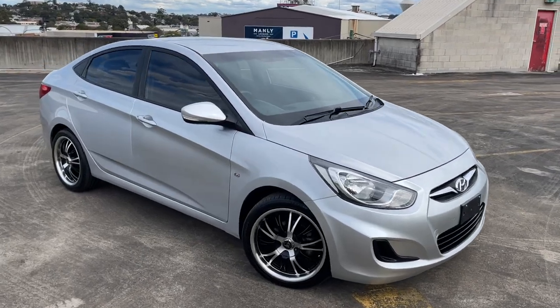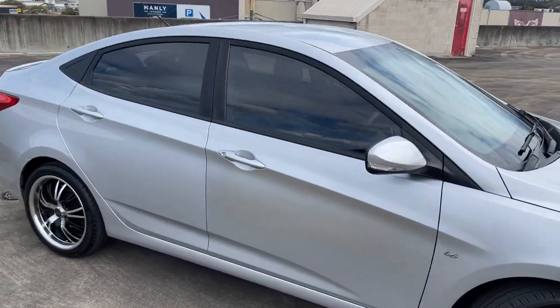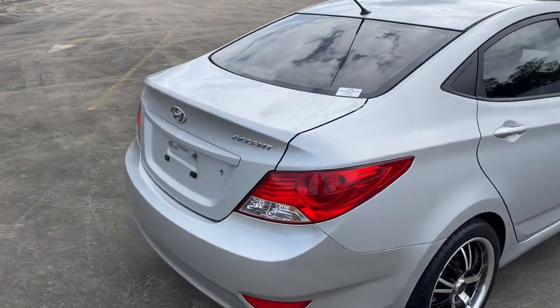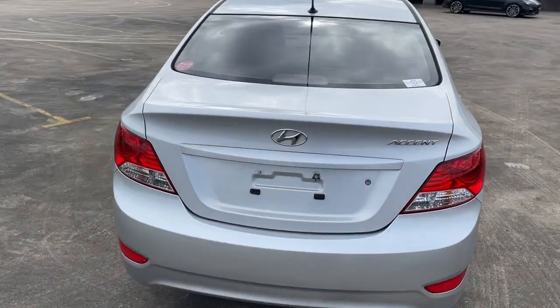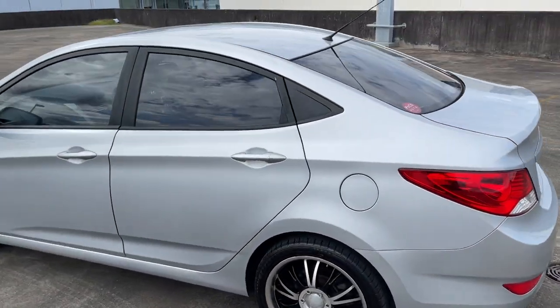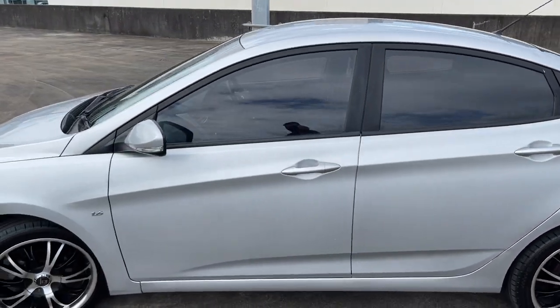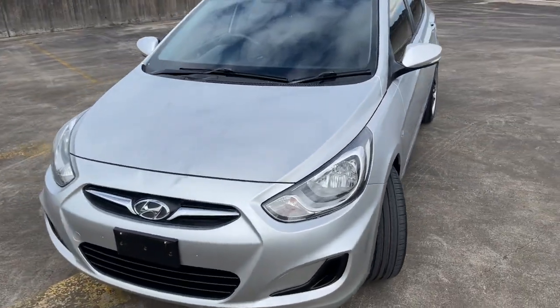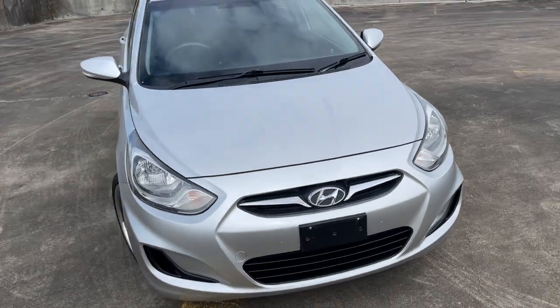We've got a 2012 Hyundai Accent automatic sedan in silver. Travelled just over 200,000 k's and it does have a great service history. I'm just waiting on the number plates, but it does have good registration, alloy wheels, good tyres, and tinted windows. It just drives exceptionally well and has checked out mechanically to be just a great little car.